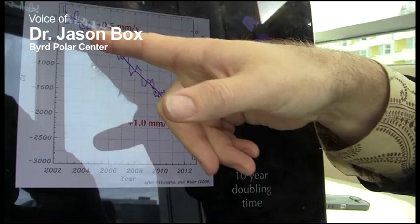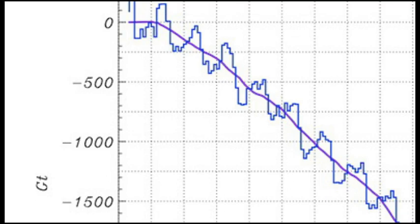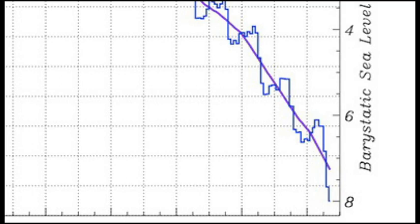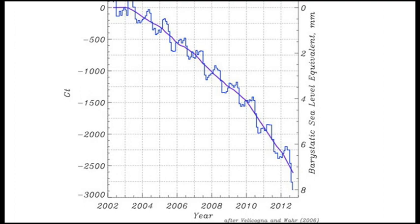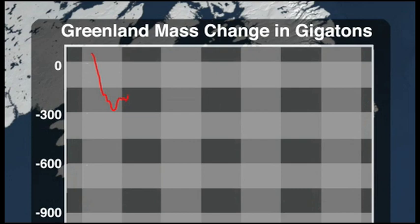This shows a sea level contribution of now eight millimeters since the year 2002, but it's really the rate — half a millimeter per year in the first five years, doubling to one millimeter per year in the most recent four years. That gives Greenland a 10-year doubling time on its sea level contribution, making it much more likely that we will observe more than one meter of sea level rise by the end of the century.